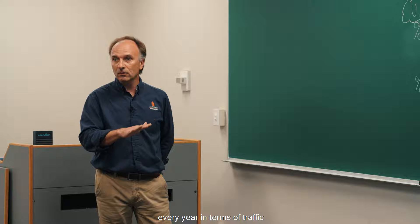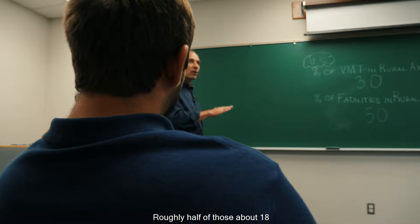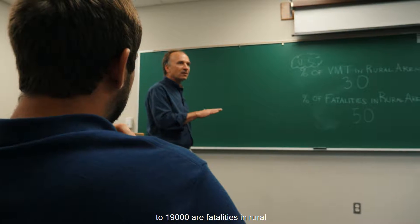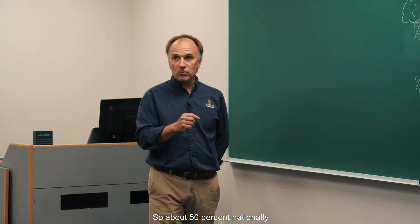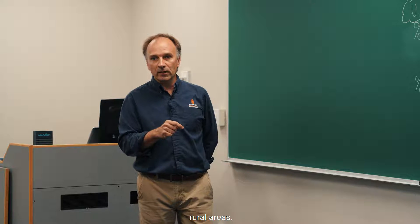We run about 37,000 fatalities in the U.S. every year in terms of traffic fatalities. Roughly half of those, about 18,000 to 19,000, are fatalities in rural areas — so about 50% nationally of our highway fatalities are in rural areas.